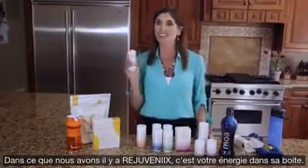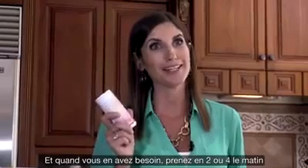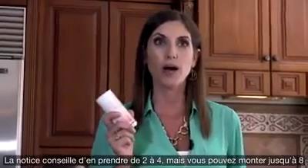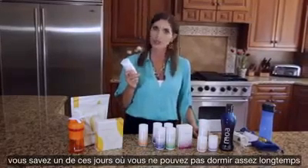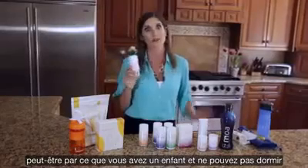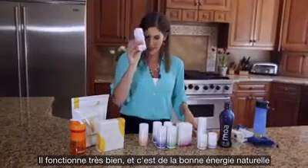Also in the box we've got our RejuvenX — this is our energy in a bottle. A lot of people tell me they don't need more energy, but sometimes they do. You can take two or four in the morning or in the afternoon. The bottle says two to four a day, but you can take up to eight if you'd like to — especially if you're having an extra tired day, you're jet lagged, you have a newborn baby and you're not sleeping. RejuvenX works really well. It's a natural, healthy energy in a bottle.